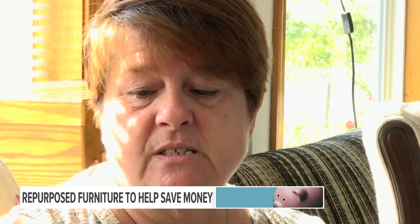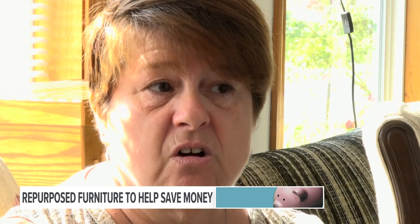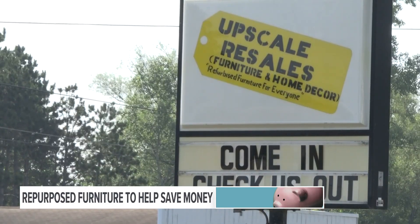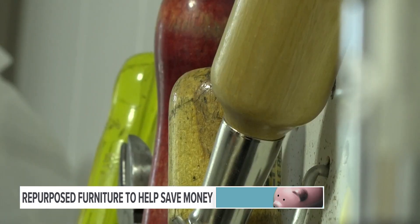And how she and her husband started their business. We started this business because the older furniture is built better. It lasts longer. They're coming up on a year of upscale resale, a business dedicated to taking old furniture and giving it new life.